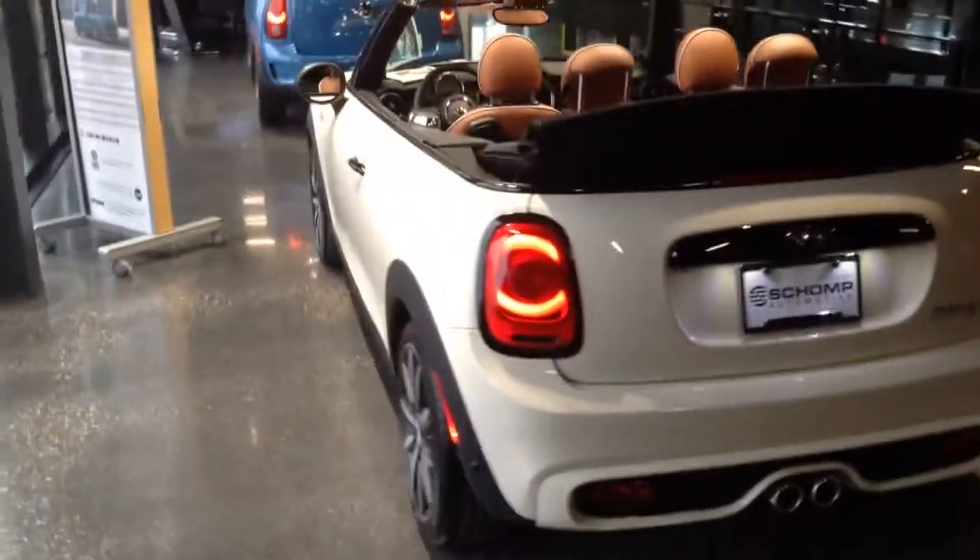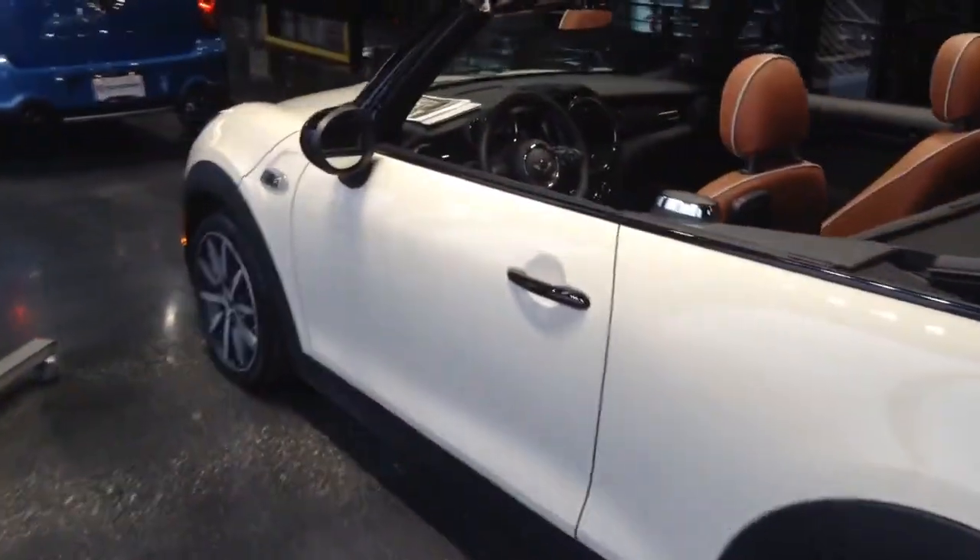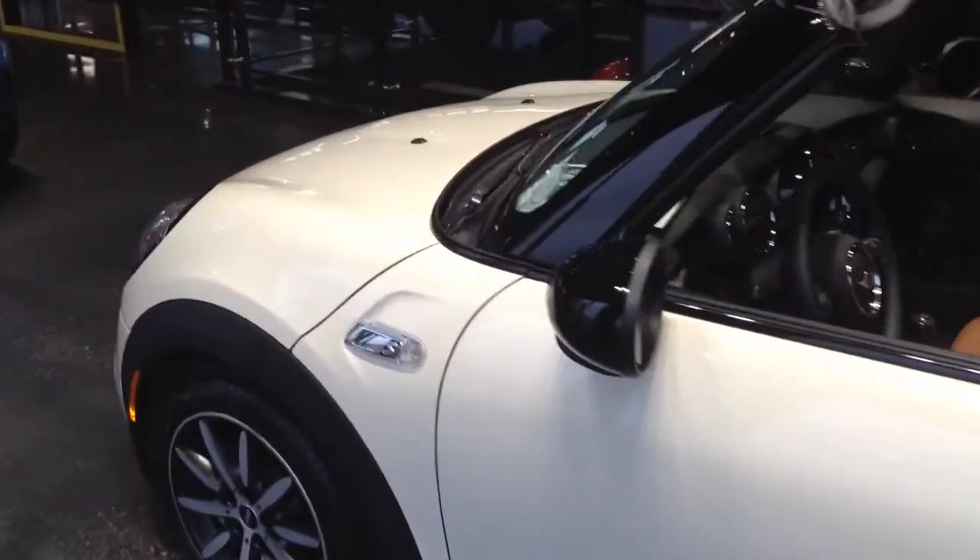I would absolutely love to show you this vehicle in person, or any other one that you're currently interested in. If you do have any questions, of course, please feel free to reach out at any time and at your convenience.